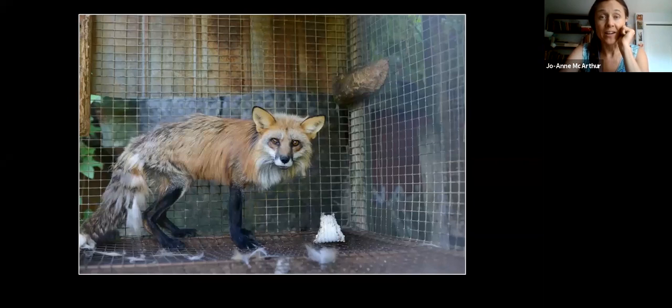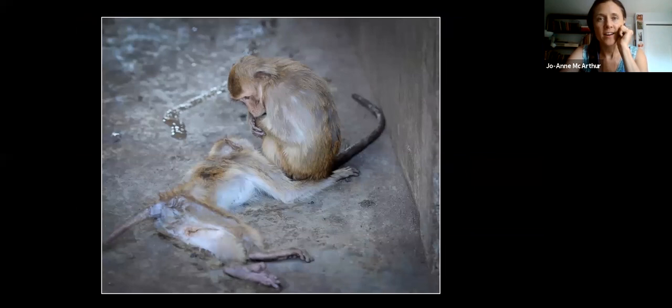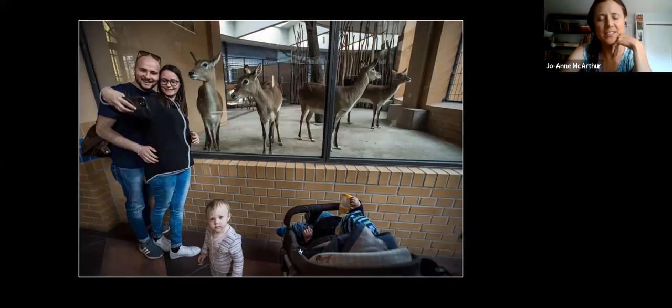I should warn you there are some difficult images peppered throughout this presentation. We have animals we eat, animals used in medical research — this is at a multi-grading facility — animals used in religious practice, animals used for work, and animals hidden in plain view used for entertainment: zoos, aquaria, rodeos, circuses. It's really interesting because they are right in front of us, but we fail to see them as individuals. They're more there for our pleasure.